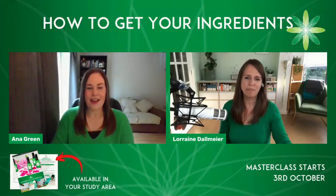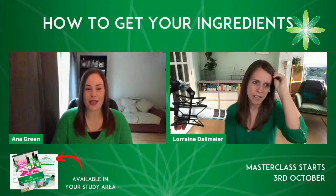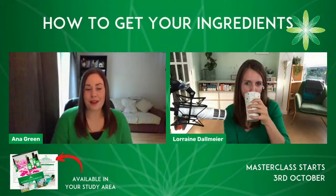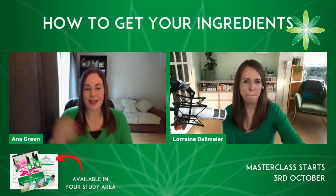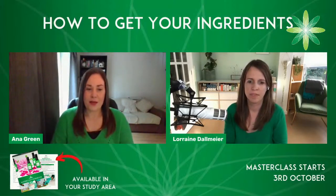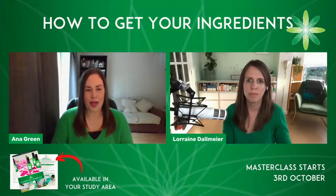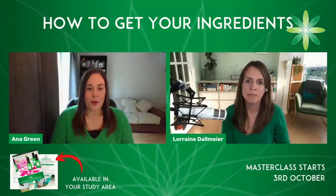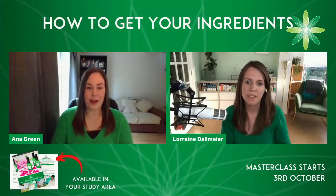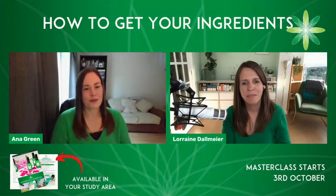I am Anna Green, the Education Manager at Formula Botanica. I lead our education team and we do all sorts — we create content, we grade people's assignments. We have already over 17,000 students around the world, so we grade everybody's coursework. You will see us on live student support sessions and supporting students in lots of different ways. We're involved in lots of different things at Formula Botanica to make sure that everybody is learning how to formulate, and we absolutely love it. I have a team of tutors and it is fantastic.